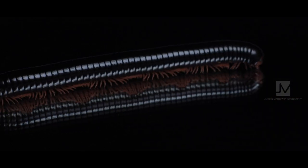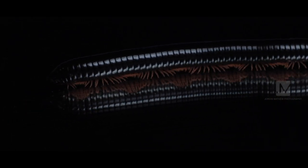Millipedes are truly spectacular creatures. They are known to be the first animals on land, and they actually make great pets for beginners.